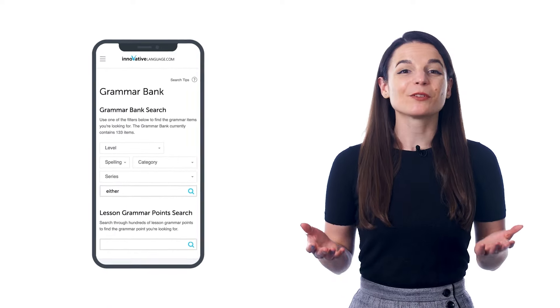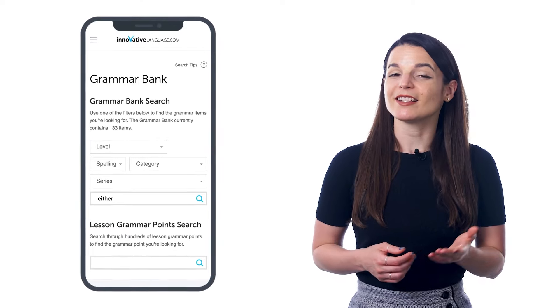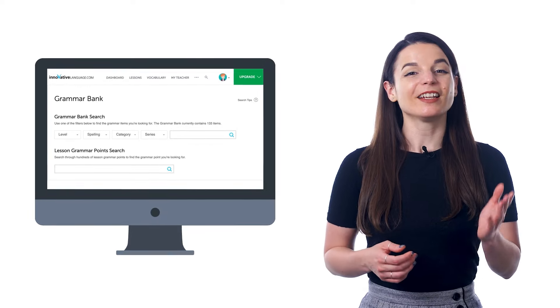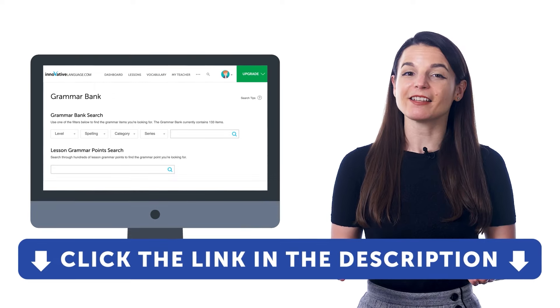If you want to get used to grammar patterns so that you can use them in conversation and become fluent, the best way is to expose yourself to examples as much as possible. Grammar is hard at first, but gets easy once you get used to it with enough exposure. Access the related lessons inside the Grammar Bank and listen to native conversations as much as possible. If you want to become fluent and speak perfectly, sign up for a free lifetime account — just click the link in the description.